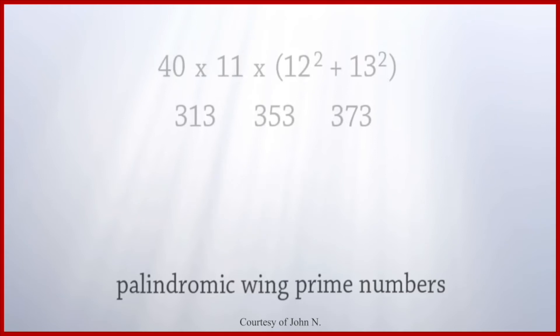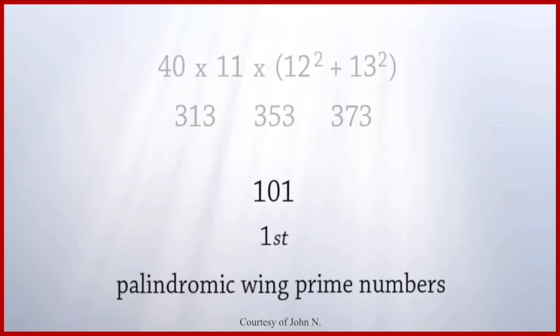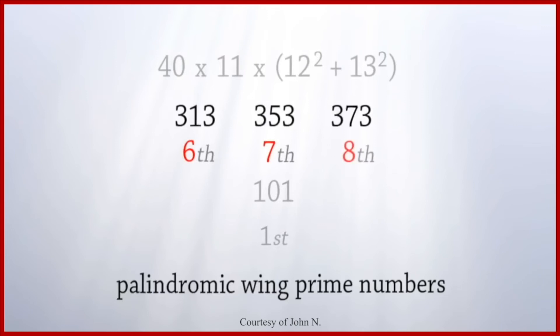The very first palindromic wing prime is 101, and 101 is the 26th prime number. 26 is the numeric value of the Hebrew word that represents the name of the Lord. 101 is the first. And 313, 353, and 373 are the 6th, 7th, and 8th palindromic wing primes.